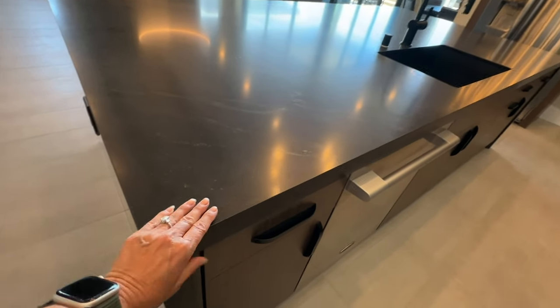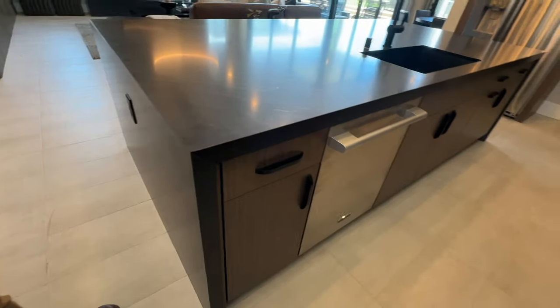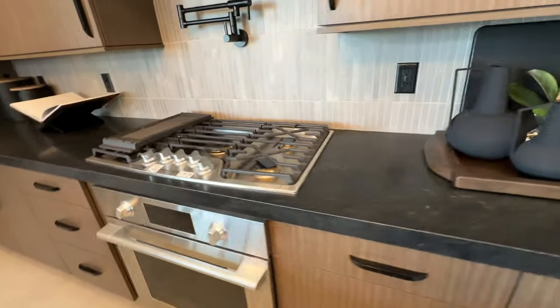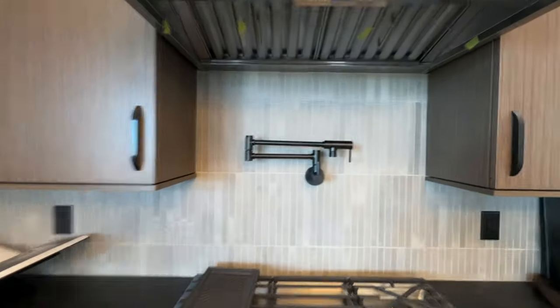They put a nice — I don't know if this is granite — waterfall with these flat panel wood cabinets. They made them soft close. And the appliance package that they're using is Signature. I do believe this is the upgraded Signature appliance package with the oven, cooktop, and range hood. I like what they did with the backsplash — that's pretty.